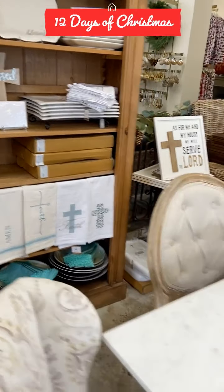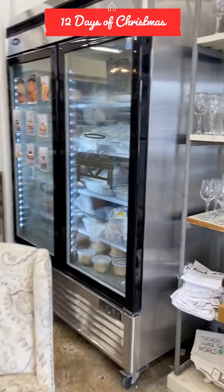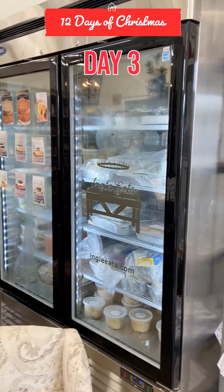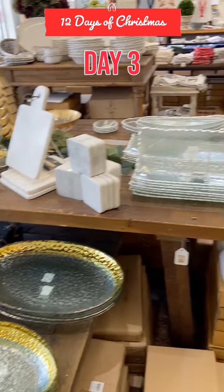Lots of Christmas stuff. This is where I usually get all my wedding gifts. Oh yeah, they have Ingle Eats food here too — I forgot about that. My son works for Ingle Eats. Very good food, lots of platters, serveware. Very nice stuff.